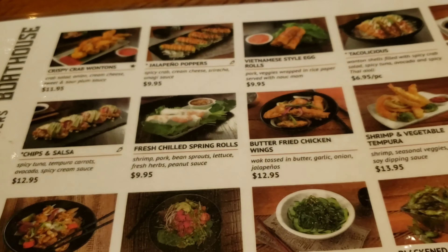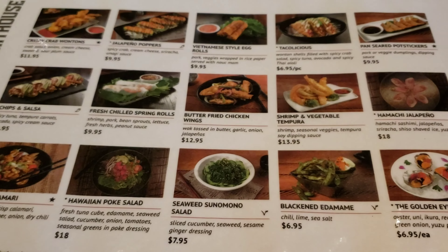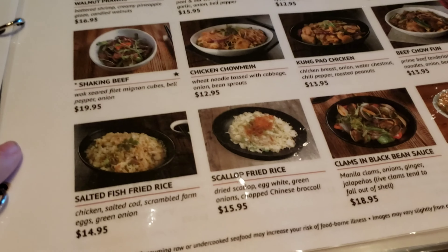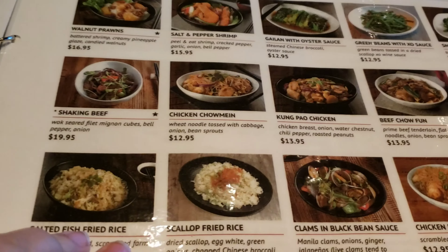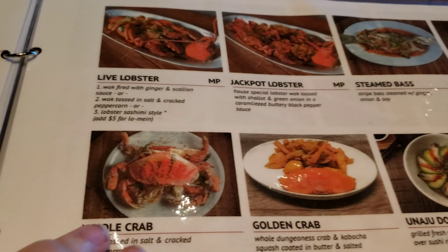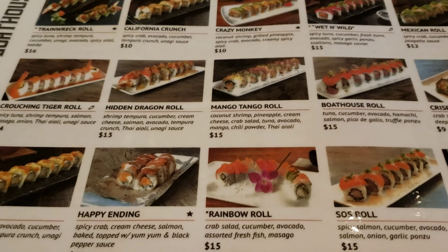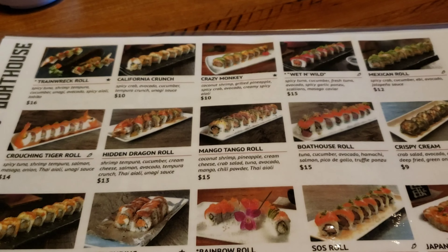Quite the menu here — they've got starters and everything appears to be reasonably priced. There are small plates, their specialties, and then they have market-priced seafood as well, including whole crabs and live lobsters. They also have their rolls and sushi.